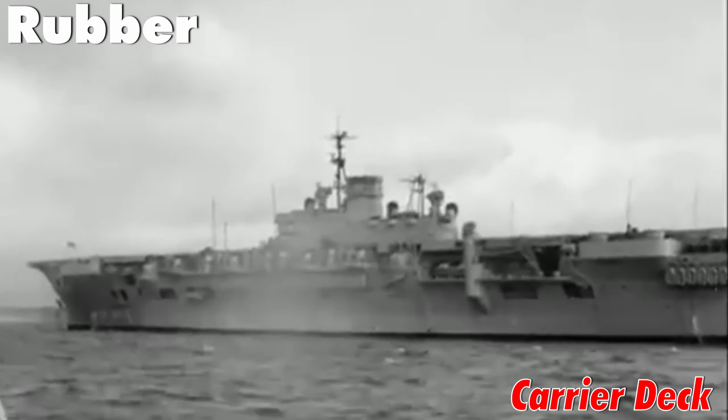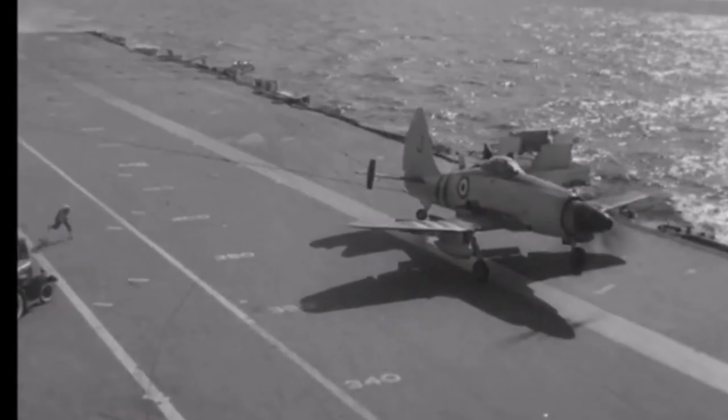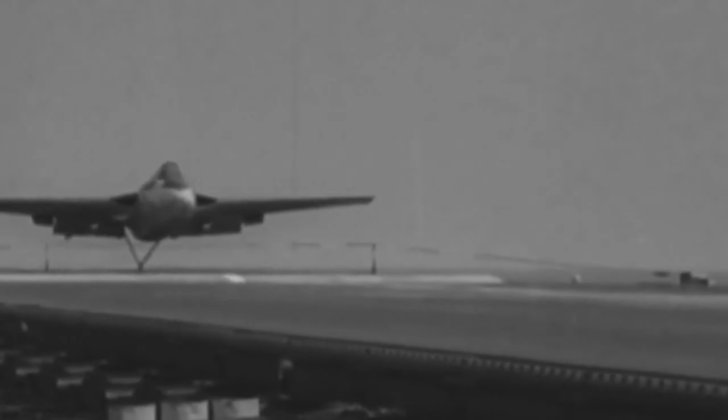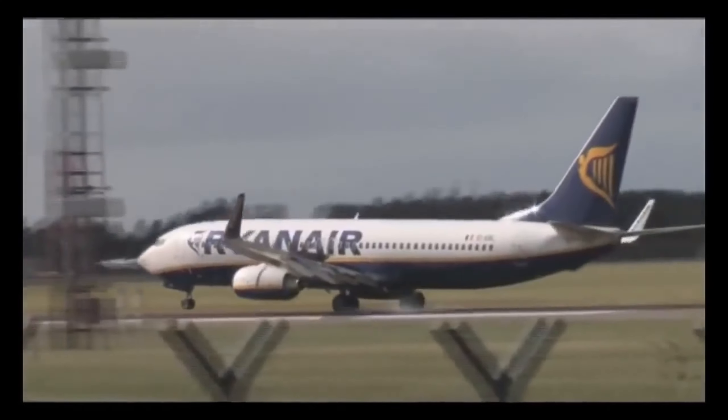Rubber aircraft carrier tech: British engineers also had the brilliant idea to test a rubber landing tech — I guess they liked to see jets bounce. The aircraft carrier HMS Warrior featured a rubber deck where jets would make a gear-up landing. And you thought Ryanair landings were rough.